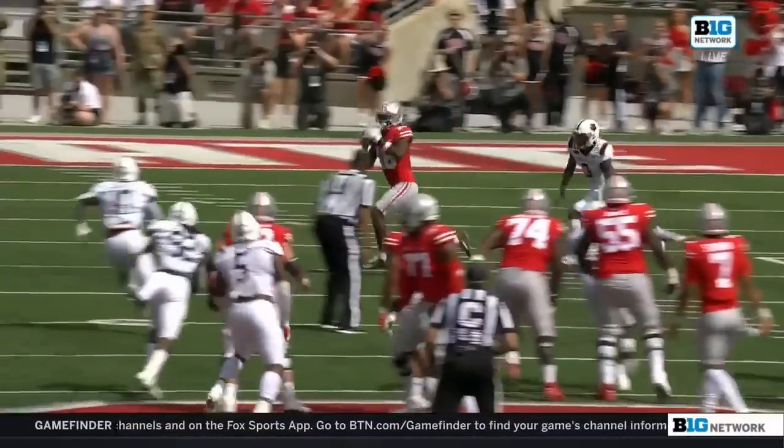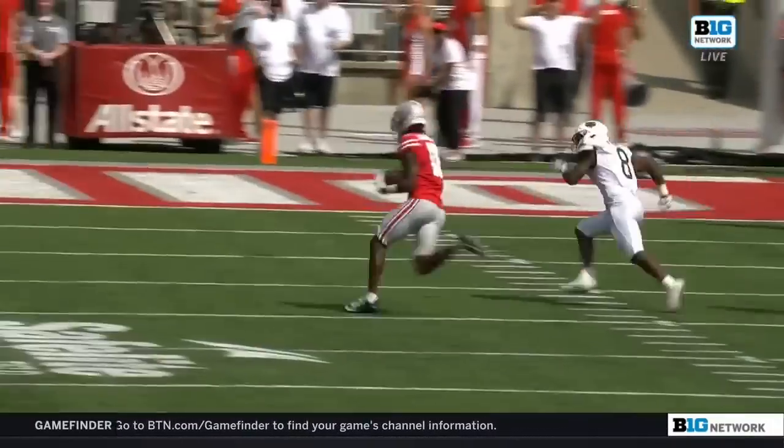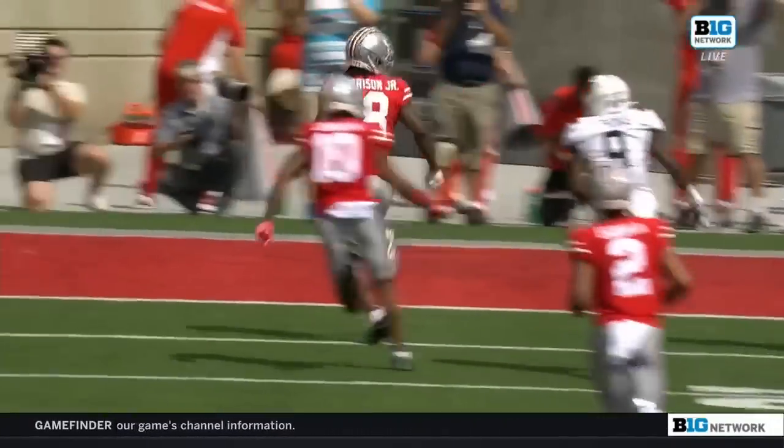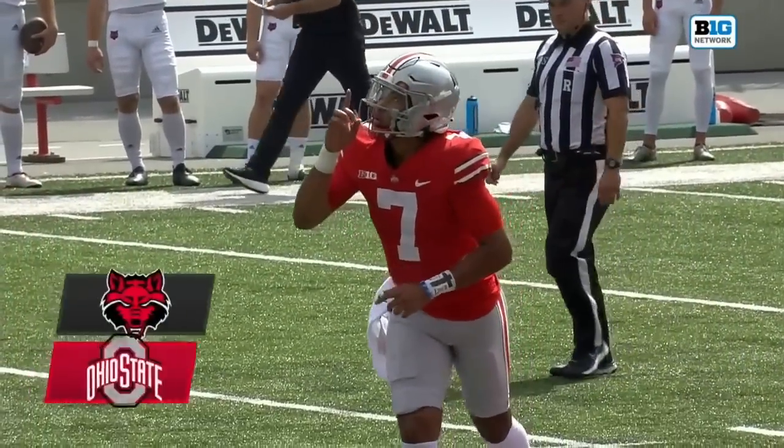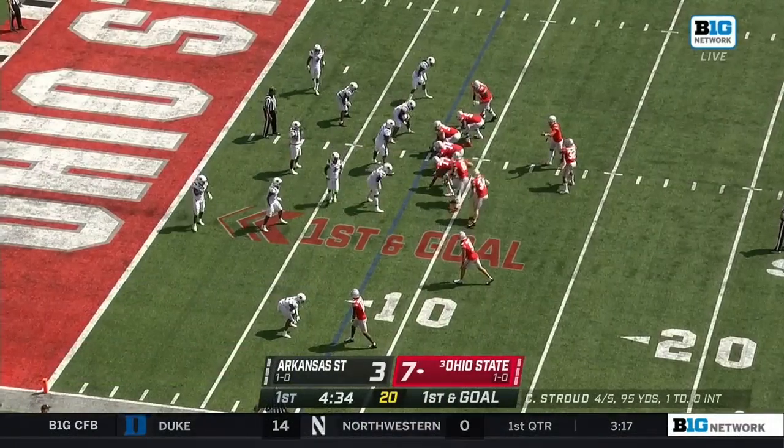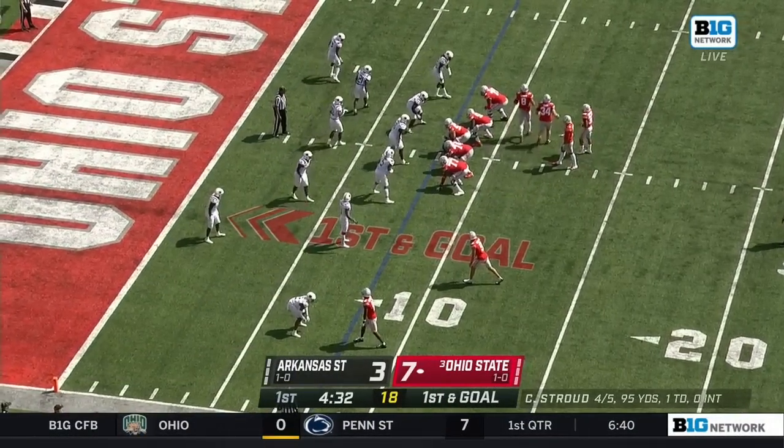First drive, by the way, after a great punt — that was a 96-yard drive. The last 42 covered by Marvin Harrison Jr., to put the Buckeyes on the board about five minutes into the game. He moves in different directions for a bigger receiver and does a great job at it.